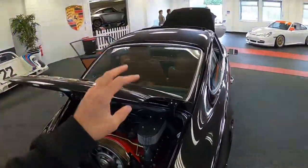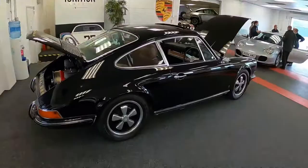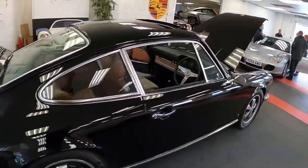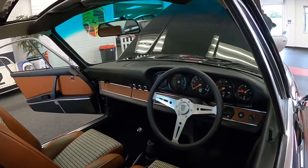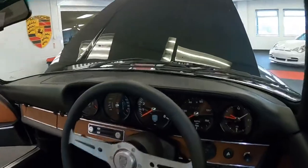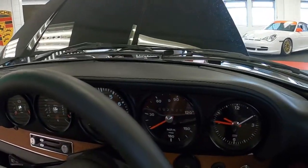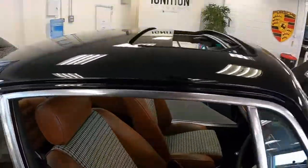Definitely a dream car for sure. Very nice — you can do miles in this comfortably. Completely rebuilt from scratch, done just over two and a half thousand miles. Beautiful build by Paul Stevens.